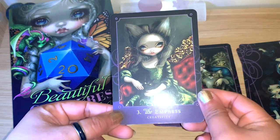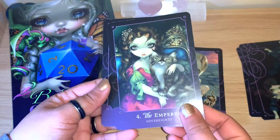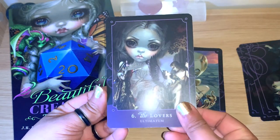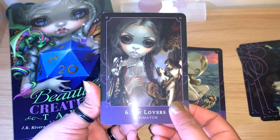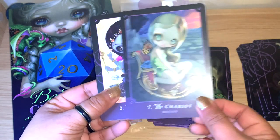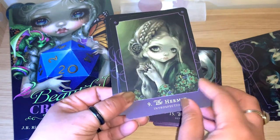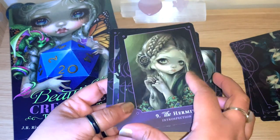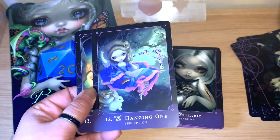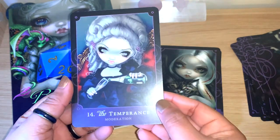I would use this deck any time of year, but it's really perfect for winter and Halloween. The artwork is very, very nice. They also have some keywords on the cards which is helpful if you're new to tarot — just one word, so if you like reading intuitively it's not going to take away from that. You can either take it or keep reading with your intuition.